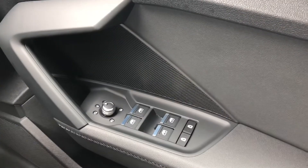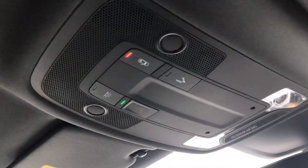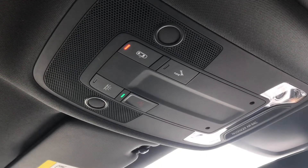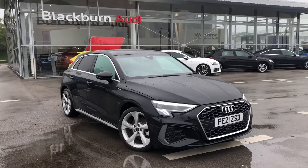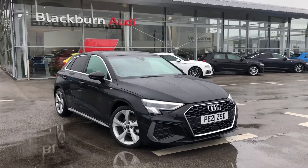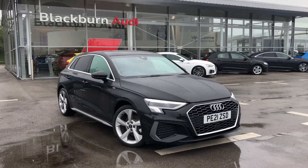We also can't forget the SOS button, really accessible on the roof in case you do need any roadside assistance at all. So if you are interested, we have some amazing offers on, so please call 01254 868216.